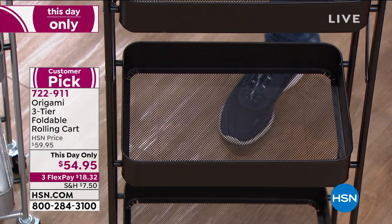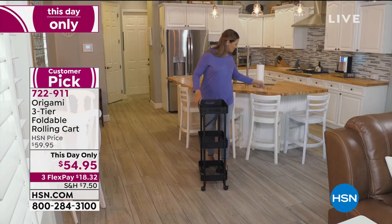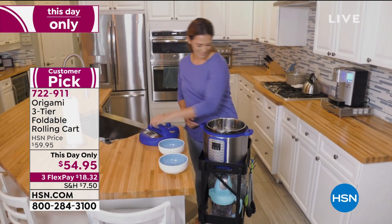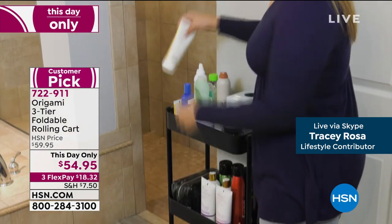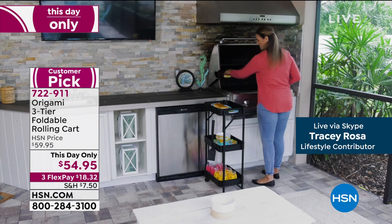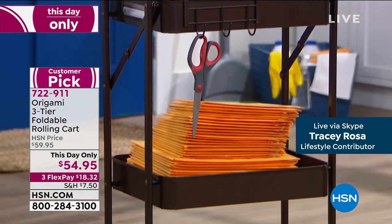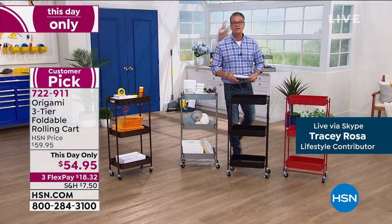Nothing's going to fall through. Kids can use it for Legos, puzzle pieces, and toys. Great for everyday organization — bills that need attention right now, one that can wait, one that can sit for a week. Tax season coming up, great way to get organized. I've got girls back in school — one daughter gets one basket, the other gets another. If you're not using it, it folds up so easily. This is probably one of the easiest origamis to put together — out of the box, open it up, it folds into place. Wheels lock. 39 pounds total weight capacity.